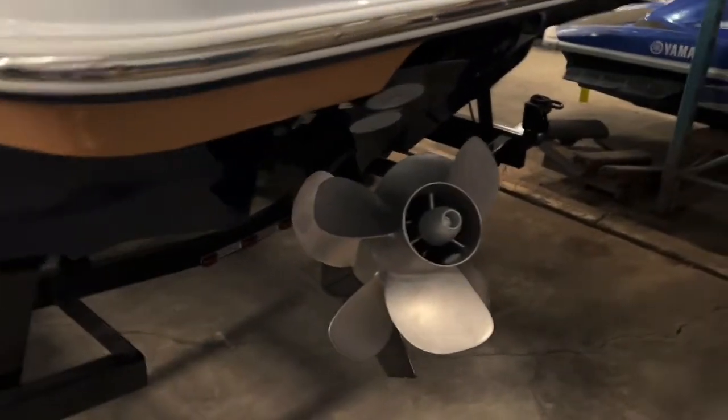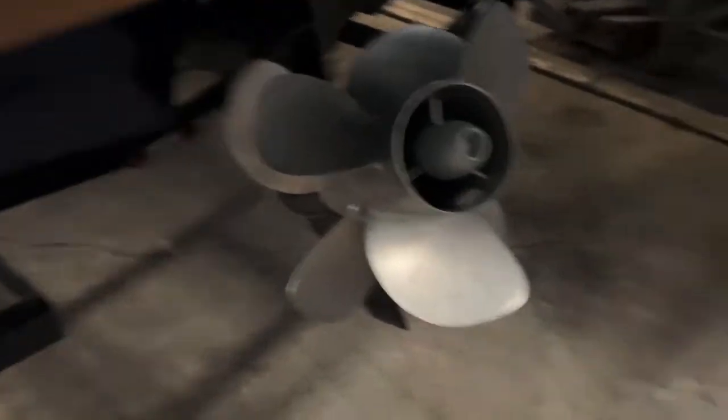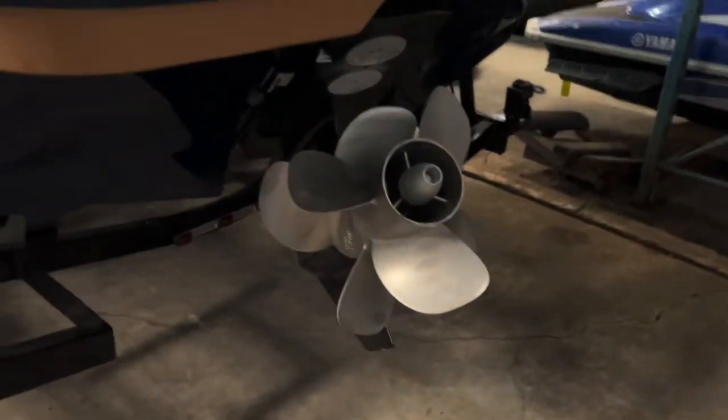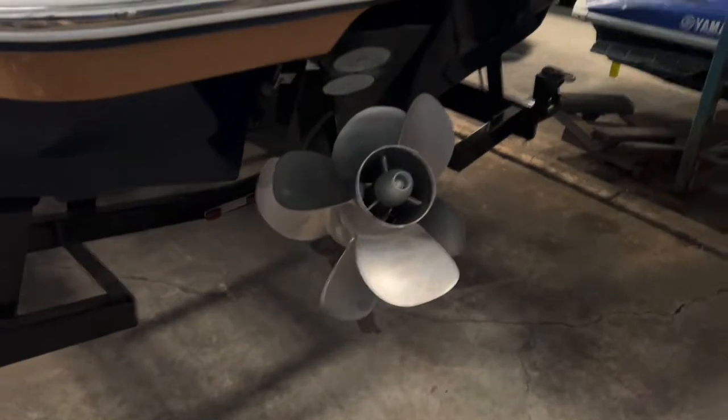This has the 4.5 liter Mercruiser V6 with the Bravo 3 stern drive, so you can see it's got twin props that counter-rotate — you can see how they turn in opposite directions. That gives you a really good bite on the water and a better hole shot, allowing plenty of power for pulling skiers and keeping the boat on plane without going to a big engine that uses more fuel.